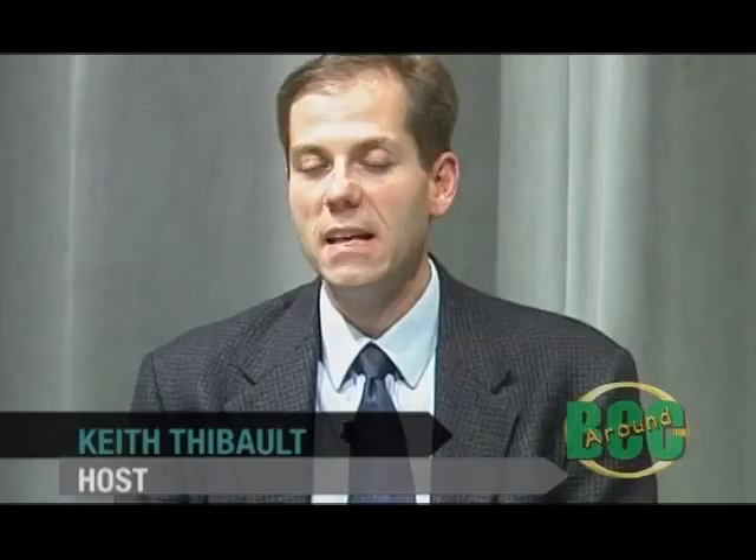Welcome back. Bristol Community College has for years reached out to many sectors of the international community, and this year they've instituted a brand new program. They're part of what's called the Community Colleges for International Development, or CCID, and there are a number of international students here at BCC for the first time. We're going to talk a little bit about the program and talk to some of those students.